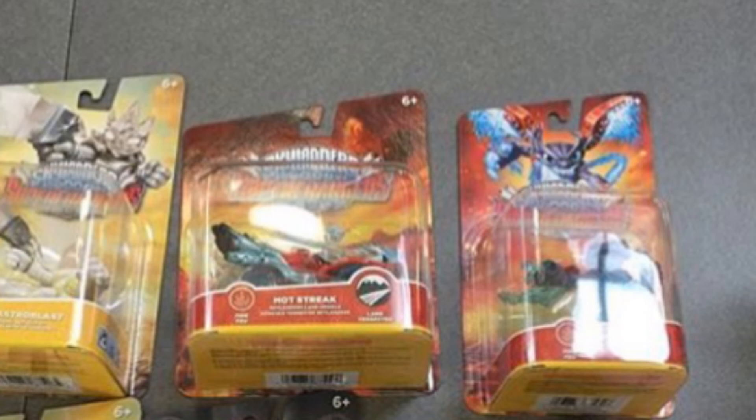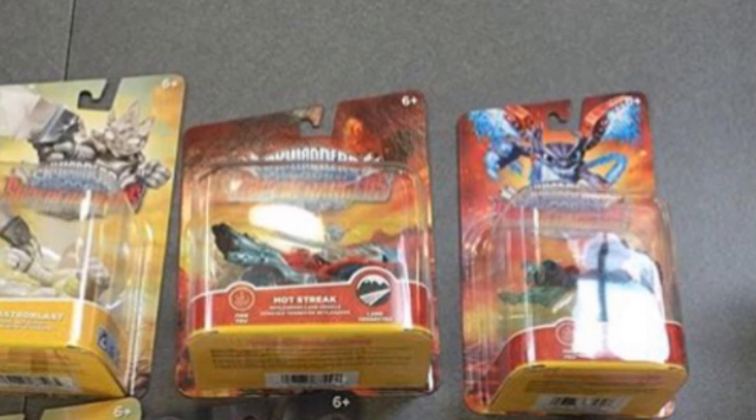So I'm going to show you — this is a picture from, well, it's actually just a portion of a picture from @PortalPoweredTV over on Instagram. Go follow him, awesome account. Check him out and follow him definitely. He posts some really awesome Skylanders pictures and stuff.